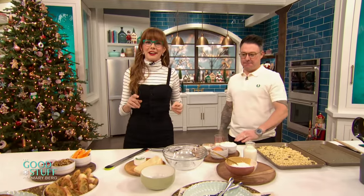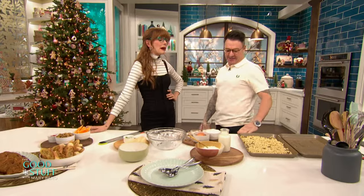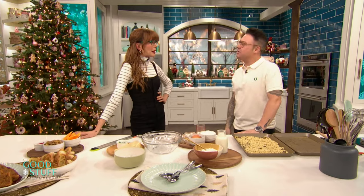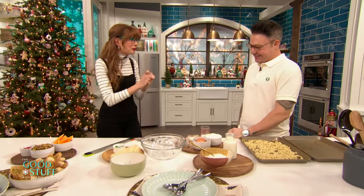Spencer Watts is here showing us how to make a couple of his Christmas market inspired eats. Hey Spencer! Hello! How's it going? I'm really good, how are you? I'm so amped that you are here. I'm so excited too. Congratulations on the new season of your show, Comfort Food with Spencer Watts.